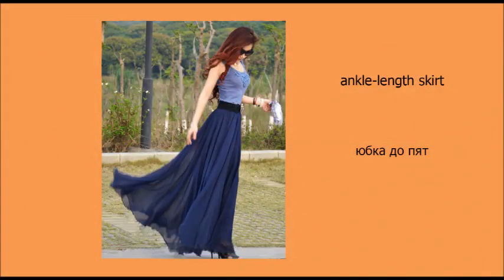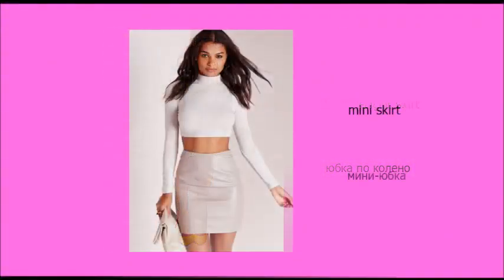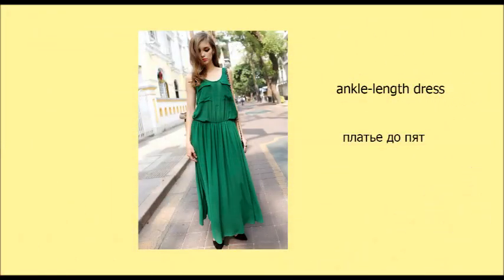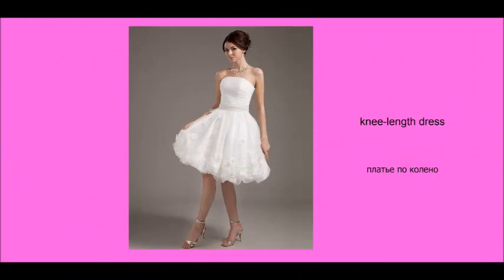Ankle-length skirt. Knee-length skirt. Mini-skirt. Ankle-length dress. Knee-length dress. Mini-dress.